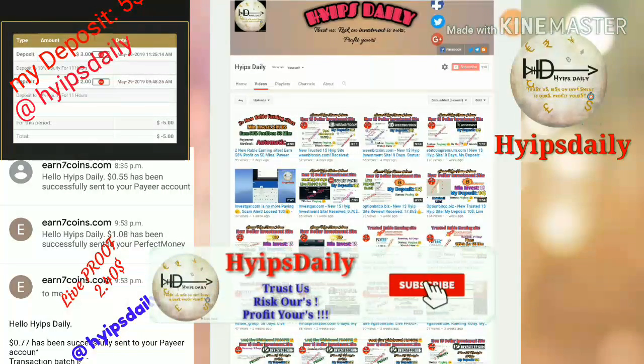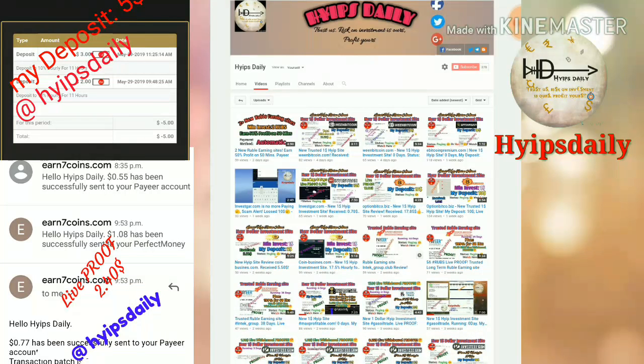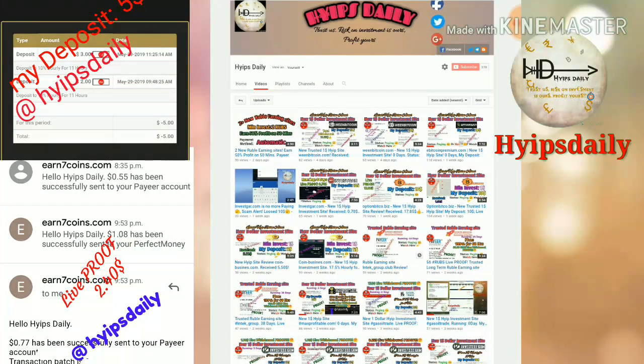Hello friends, welcome back to our YouTube channel Hypes Trading. In this video we are going to discuss a new dollar investment site called an7coins.com. This site helps you to earn nearly 10% hourly for an 11-hour time period. In this video I am clearly showing you my withdrawal proof, and if my withdrawals were successful, I will show you how to make an account and how to make a deposit.